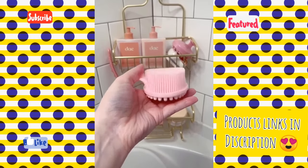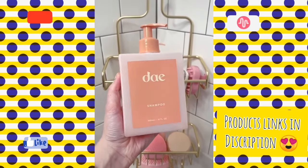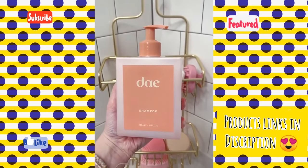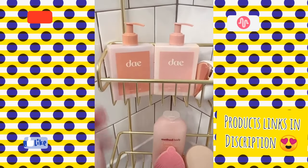This silicone body scrubber that I like to use for exfoliating. This Day shampoo and conditioner is my new obsession — it smells so good, so citrusy. I love the branding and I love how it's cruelty-free and vegan.